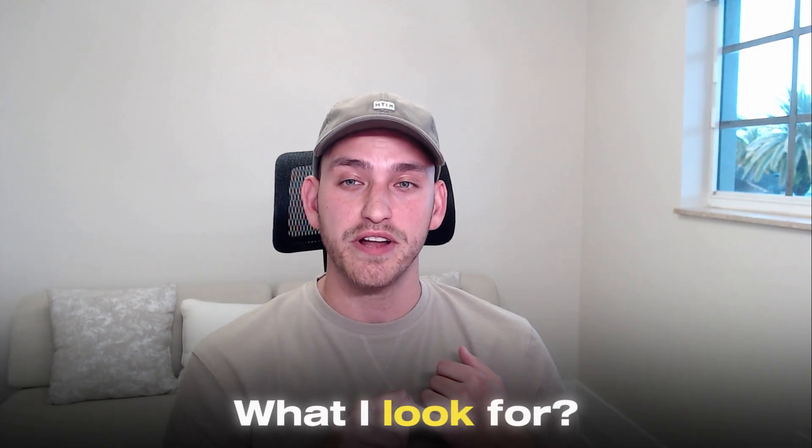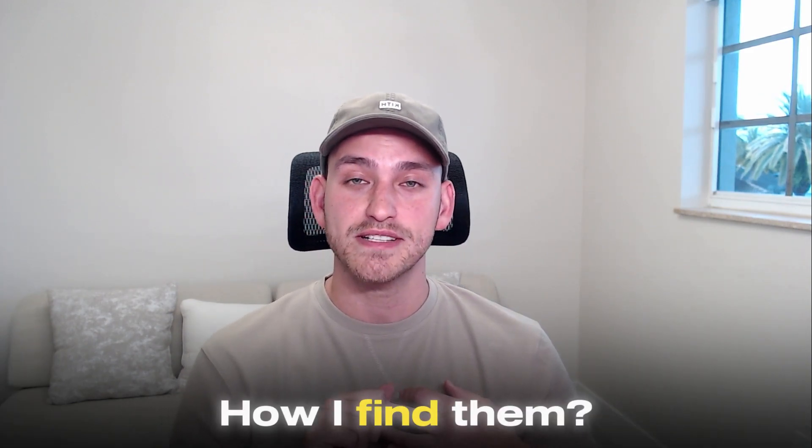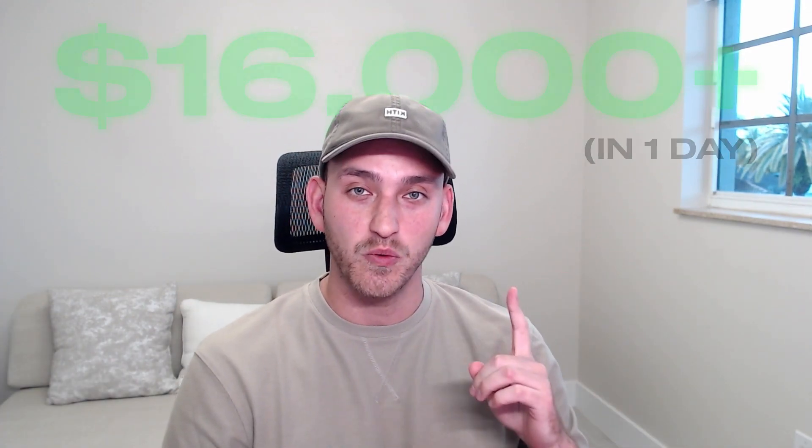In this video I'll be going through my exact product research strategy, what I look for in a product, what types of products I look for, and how I find these products that enable me to hit over $16,000 in one day.